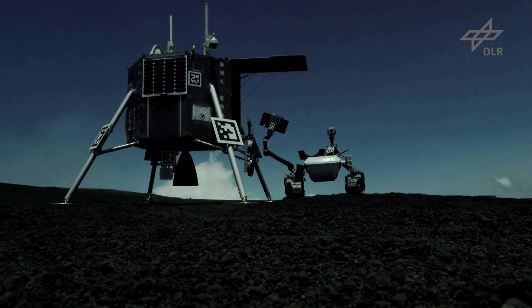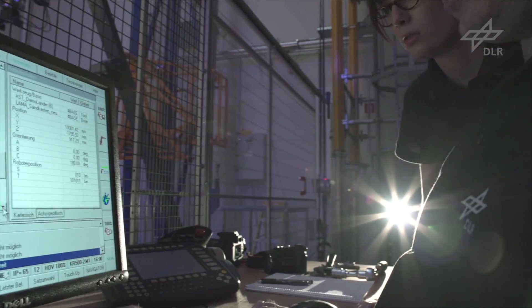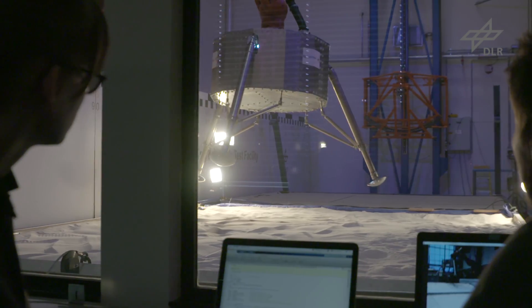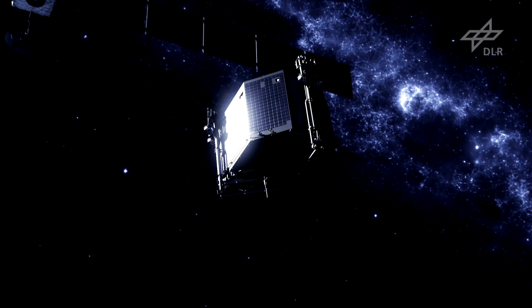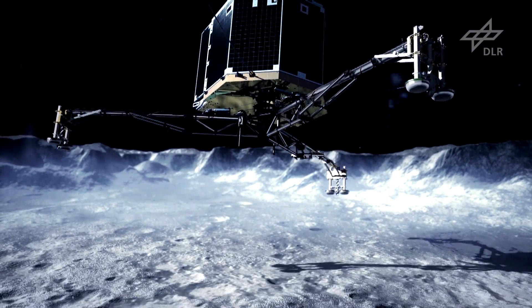Researchers from Bremen use the Mount Etna volcano to simulate the surface of the Moon. Precise landing on other celestial bodies is realistically recreated using a test bed made of replicated planetary soil at DLR in Bremen. Robotic controls are used to simulate different degrees of gravitational pull.